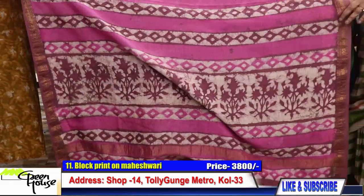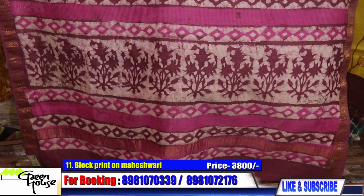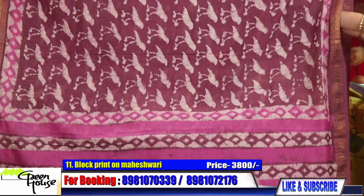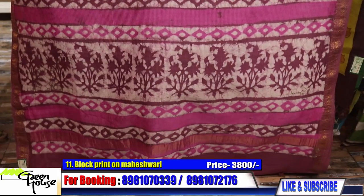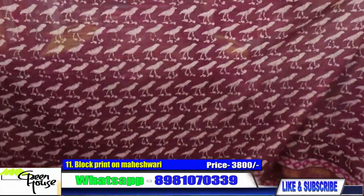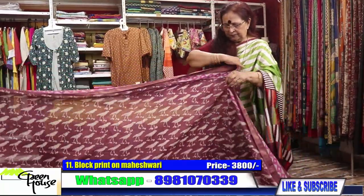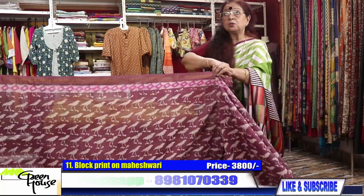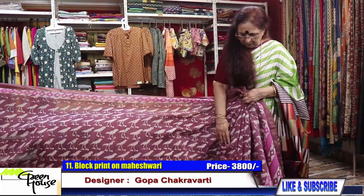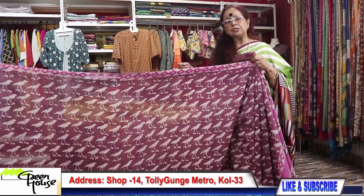Again, one Maheswari — Maheswari is so comfortable for regular use, you can wear it anywhere, very beautiful. This is also going for 3800. Look at the artisan's job. Let me show you the fall of the saree — my sarees are very good quality. This is Maheswari with a zari border, going for 3800.